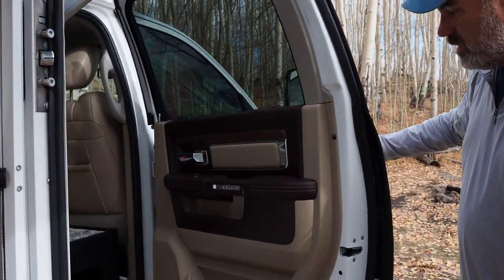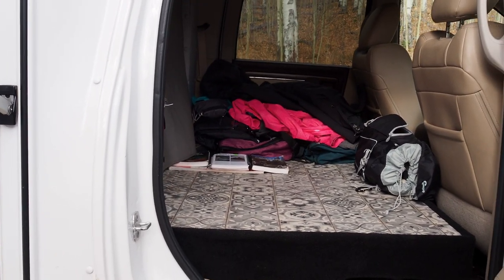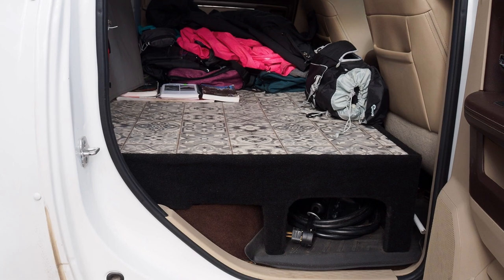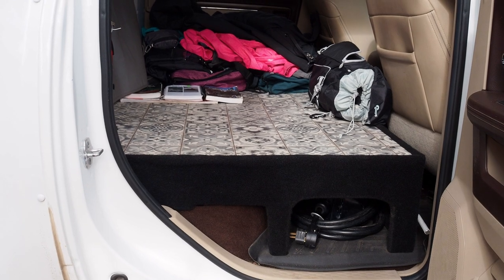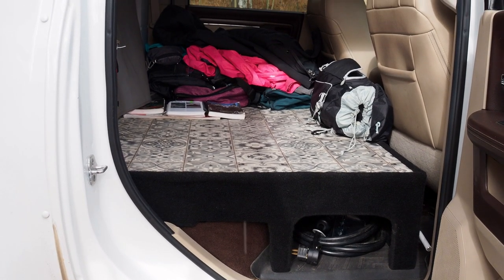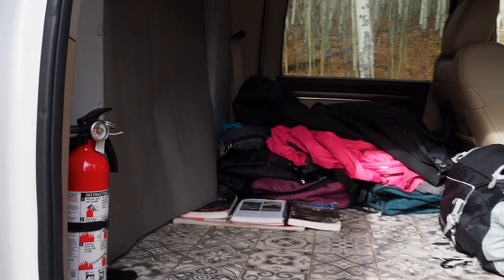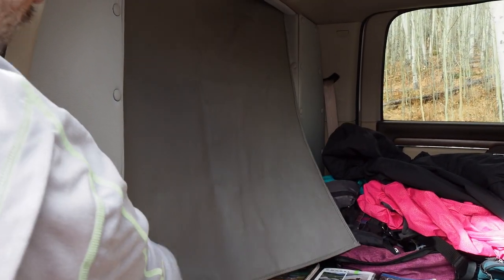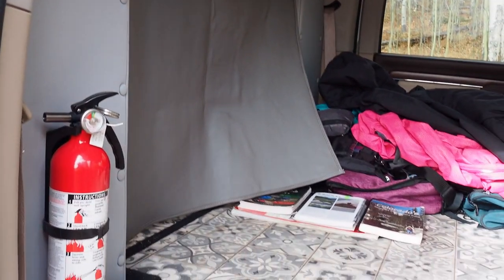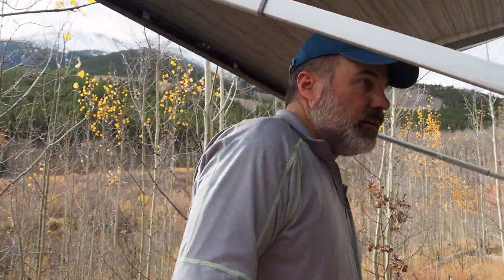This is a double cab truck. The rear seats have been removed and replaced with a storage platform. You've got storage underneath, a shore power plug, and on the other side a hose for refilling the water. It passes all the way through to the back with a little curtain, so you can easily pass supplies back and forth.